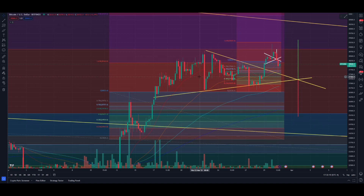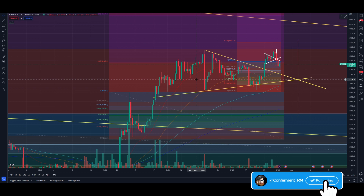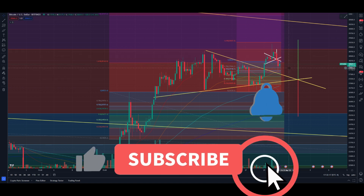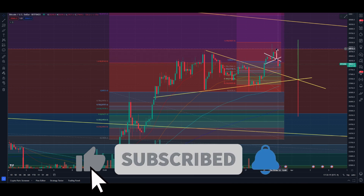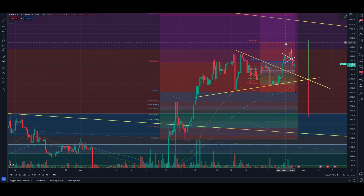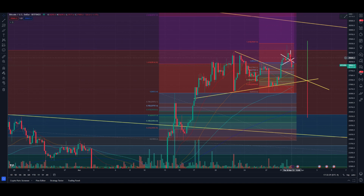Getting back into the Bitcoin two-minute technicals for today. We got our move to the upside we were expecting around that $28,800 region. It looks like we got our overextension, getting through that region up to the 1.618 on the longer term — literally almost exactly to that level.